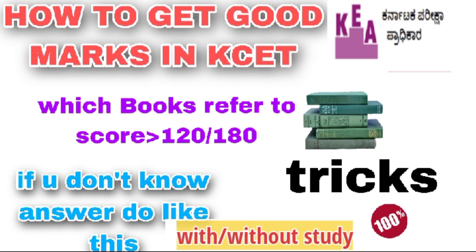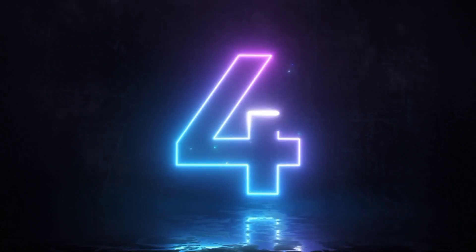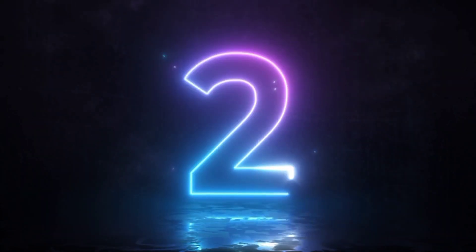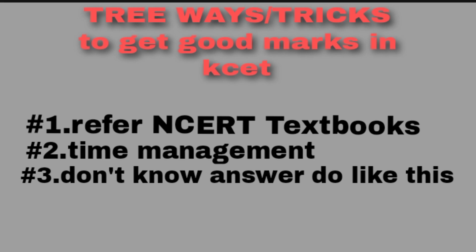Hi guys, welcome to Tricks Towards IT. In this video I am going to tell you how to score good marks in KCT. I will tell you three tricks to get good marks.